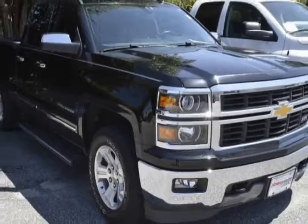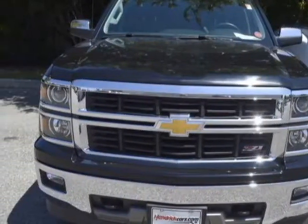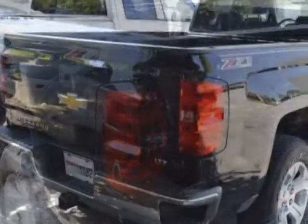For your protection, a warranty is available for this vehicle. This vehicle gets an estimated 16 miles per gallon in the city and an estimated 22 on the highway.